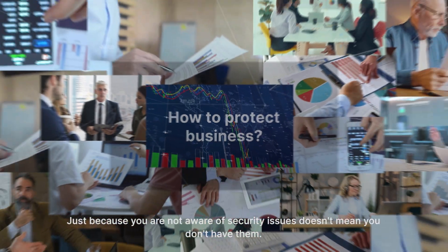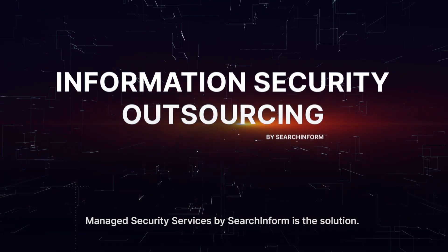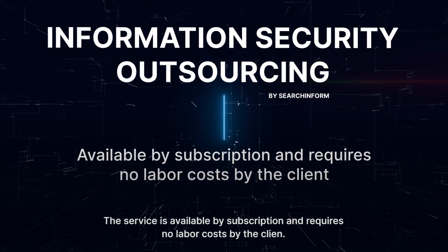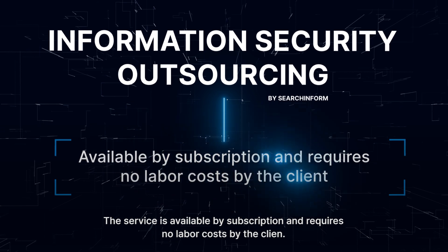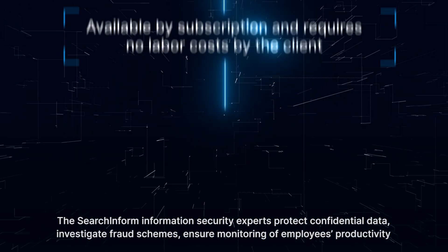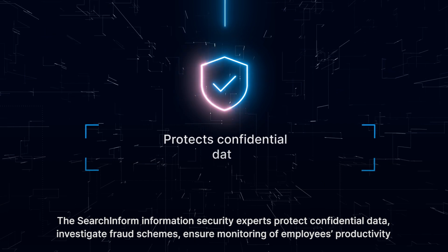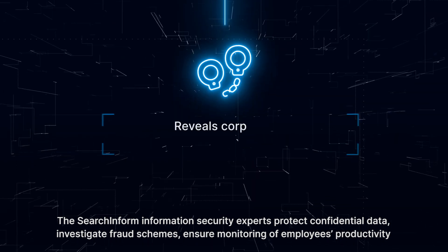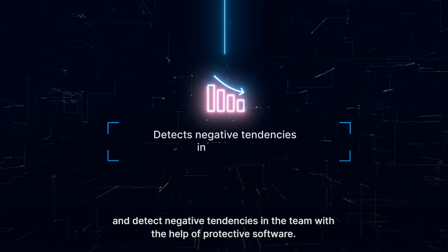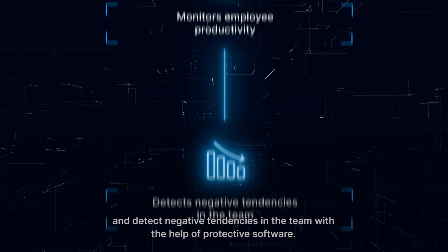Just because you are not aware of security issues doesn't mean you don't have them. Managed Security Services by SearchInform is the solution. The service is available by subscription and requires no labor costs by the client. The SearchInform information security experts protect confidential data, investigate fraud schemes, ensure monitoring of employees' productivity, and detect negative tendencies in the team with the help of protective software.